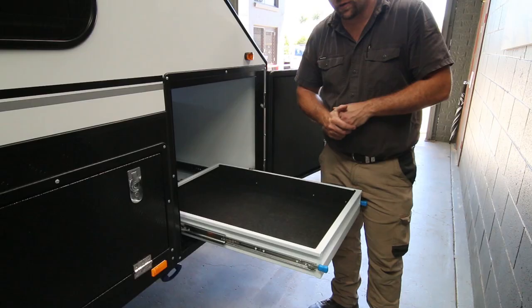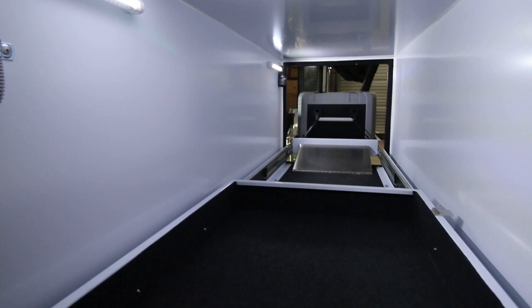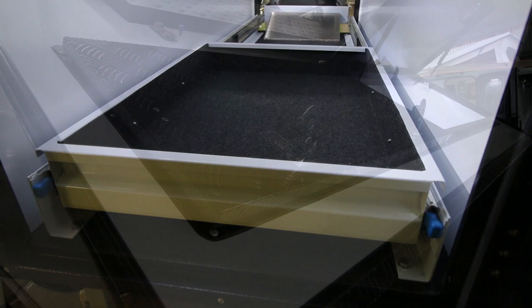This is the drawer opposite the fridge slide. It does have power running to it as well, so you can plug another fridge in if you like, or put a barbecue in there - a Weber or something like that. Very useful storage. Another useful storage area is the front lockers - good for long things and light things like awning walls and fishing rods.